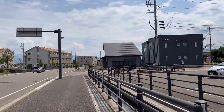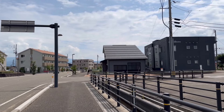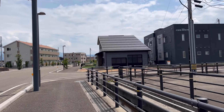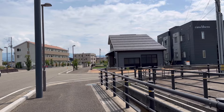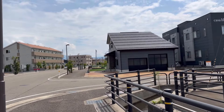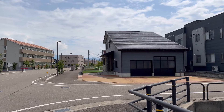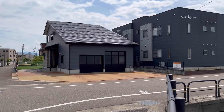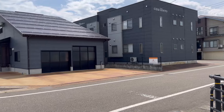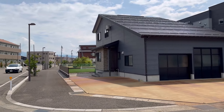This is BSP and I'm out here walking around Joetsu Myoko station, which is actually a new area in Joetsu City. The station is new for Shinkansen — they basically just built up a bigger station to accommodate the Shinkansen. I'm calling this video today 'How to Get a Home in Japan When You're Living Here.'